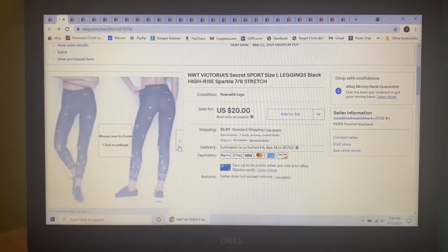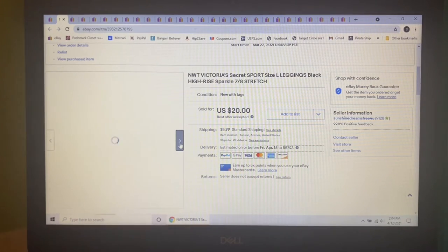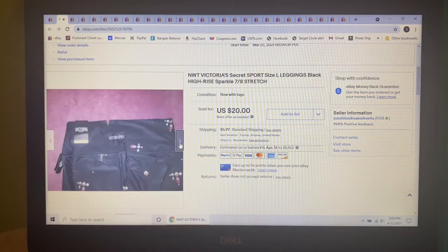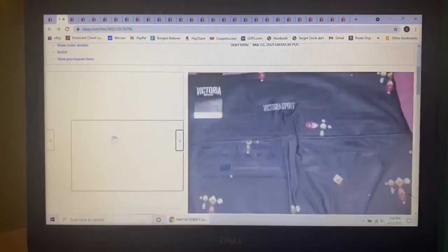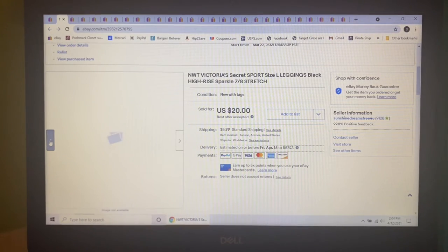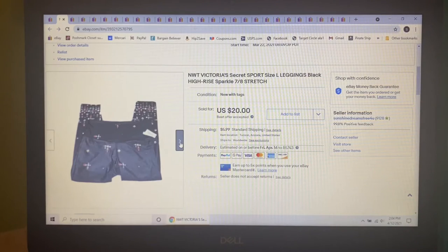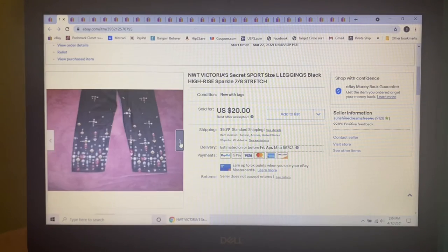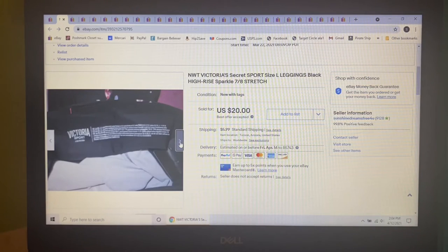Next item I've had forever — these Victoria's Secret Sparkle Gym 7/8th leggings in a size large. I bought these at the store and when I got them home they were way too big for me. I got them for only $5 and had them listed for $25, but when someone sent me an offer of $20, I gladly accepted.